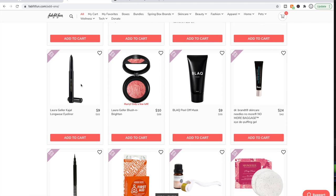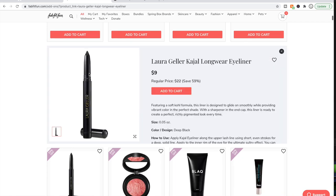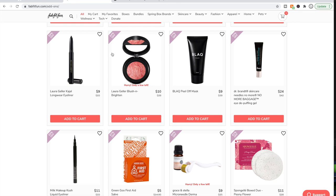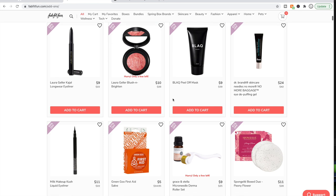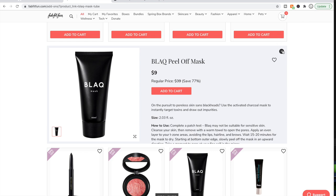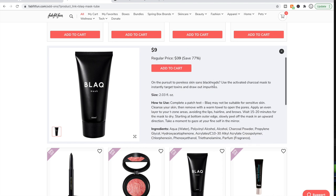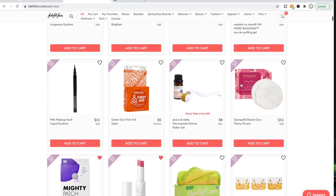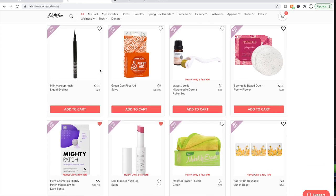The Laura Geller Kajal Eyeliner has decent reviews on Amazon. I have used some of her products lately and been pleasantly surprised — particularly her mascaras, which I've really liked. There's also a Black product — I think this is an Australian company — and this is the mask that really hurts your face to peel off. Dr. Brandt — I already talked about them.